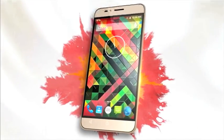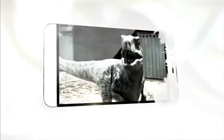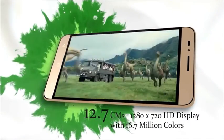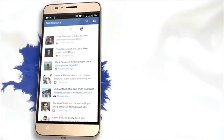Never go unnoticed with the glossy high-definition display which gives you a richer and better viewing experience. The powerful quad-core processor embedded under this beautiful device lets you experience a smoother and faster interface.